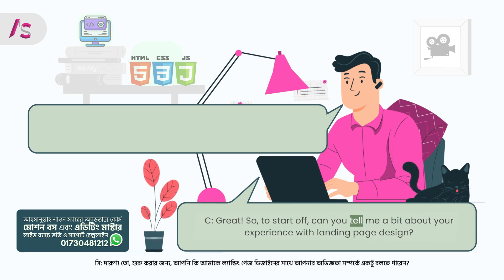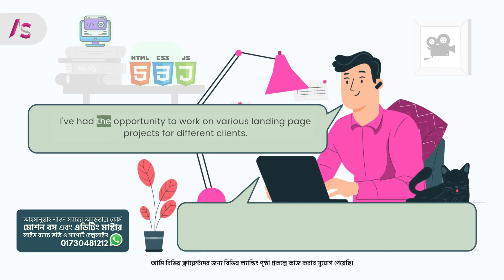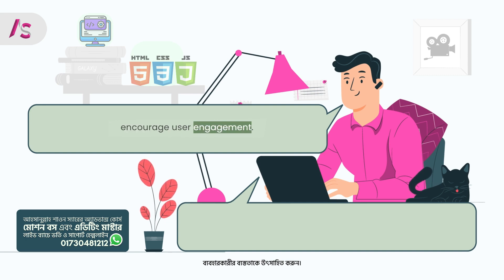Client: To start off, can you tell me a bit about your experience with landing page design? Freelancer: Certainly. I've been working as a freelance designer for the past five years, and during that time I've had the opportunity to work on various landing page projects for different clients. I specialize in creating visually appealing and user-friendly designs that effectively communicate the client's message and encourage user engagement.